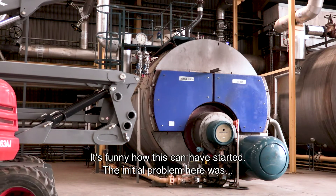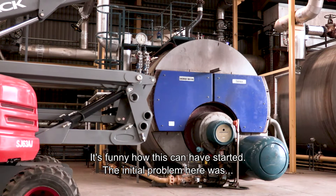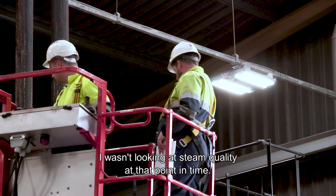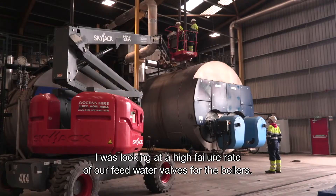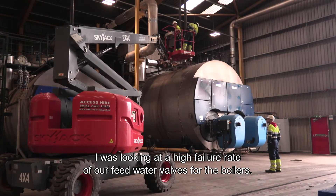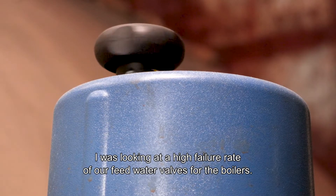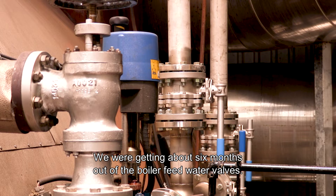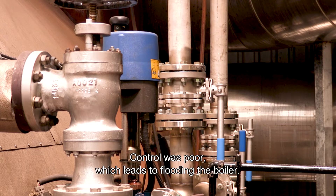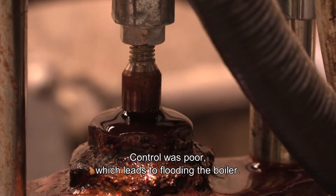It's funny how this kind of started. Initially I wasn't looking at steam quality at all — I was looking at a high failure rate on our feed water valves for the boilers. We were getting about maybe six months out of the boiler feed water valves; they weren't lasting any length of time. Control was poor, which leads to flooding of the boiler.